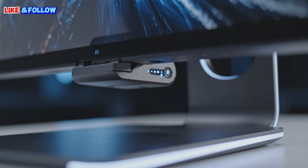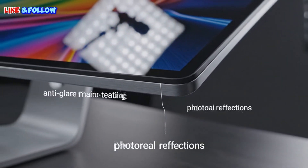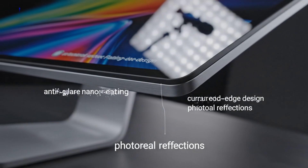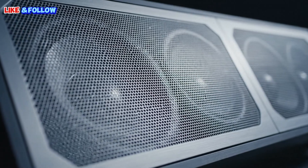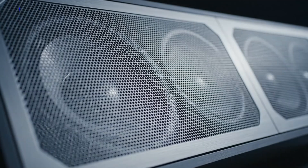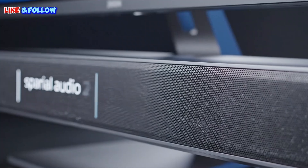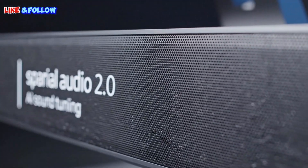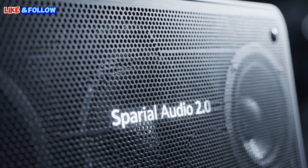A 27-inch 5K panel. Good speakers. A decent webcam. Solid build quality. But also a fixed 60Hz refresh rate, no real HDR, old display tech, and a price that felt hard to justify. People bought it anyway — because it was Apple, because it matched their Mac, because there was no real alternative from Apple itself. But deep down, many creators knew something was missing. And now finally, it looks like Apple is ready to fix that. A new report has dropped, and this time it changes everything.